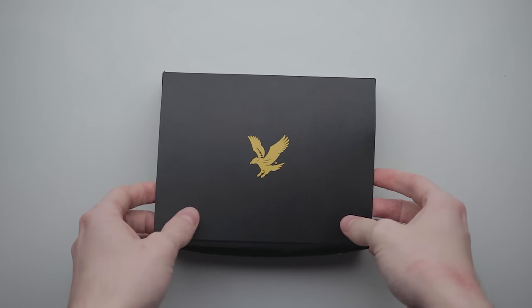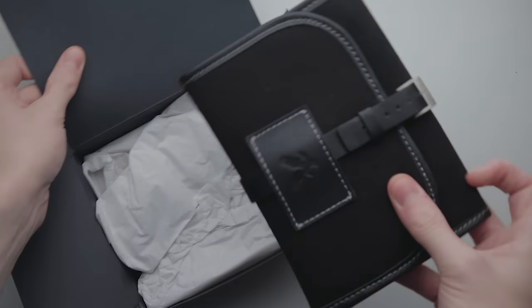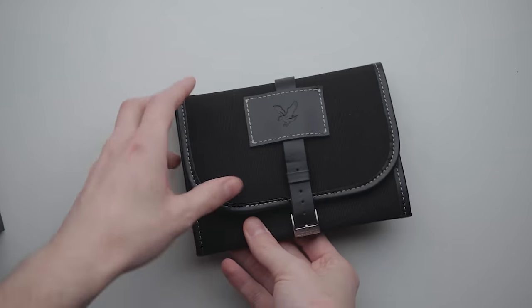Here's a sentence I never thought I'd be saying on this channel. Fashion brand Lyle and Scott have created a mechanical wristwatch that comfortably beats the likes of Seiko, Orient, and Casio — at least on paper. Surprisingly, this isn't even clickbait. Let's get into it.